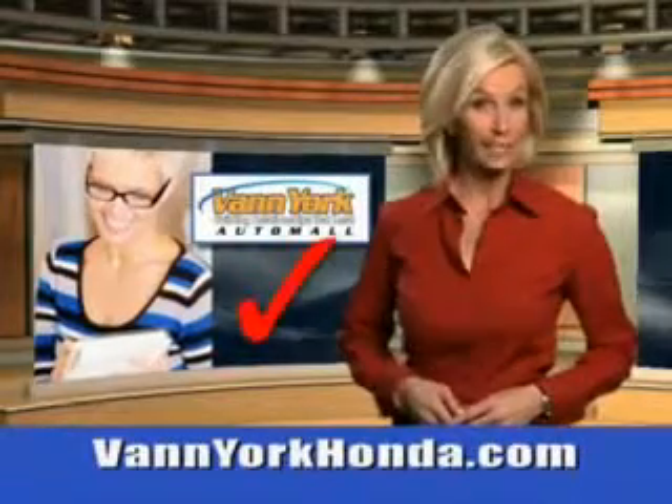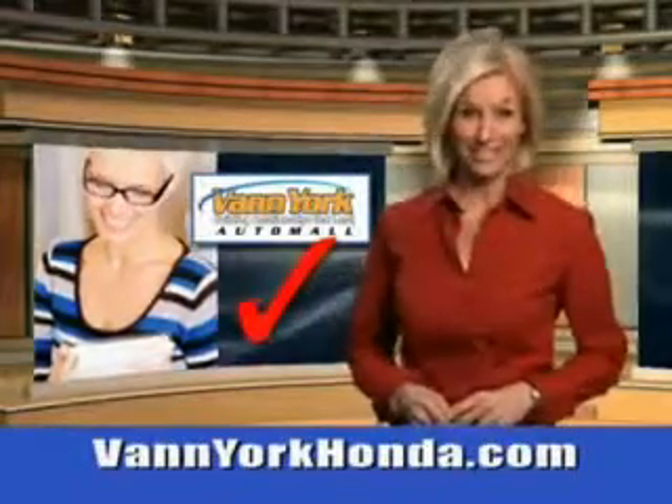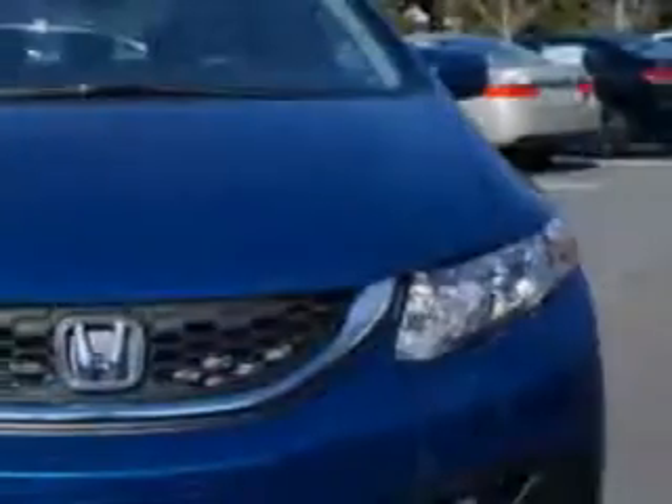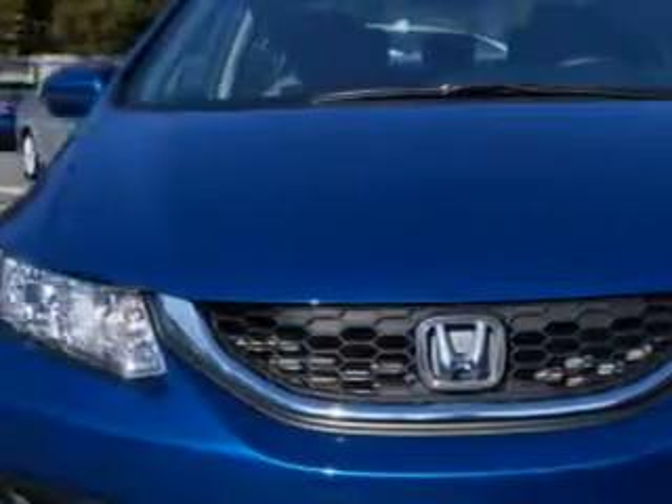Every year, more and more Triad buyers put Van York Honda on their shopping list. You will love this Dino Blue Pearl 2014 Honda Civic Sedan LX, equipped with a four-cylinder engine.